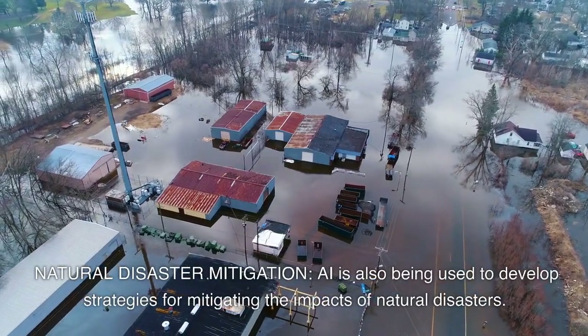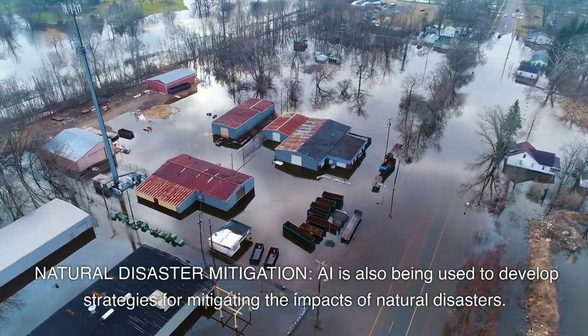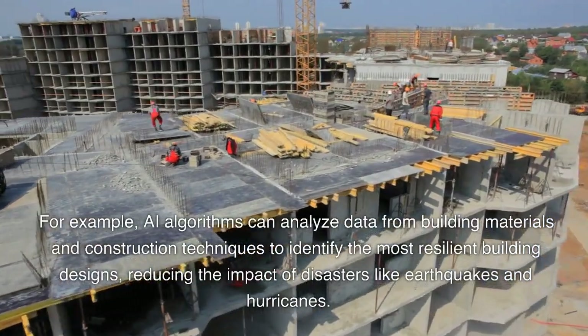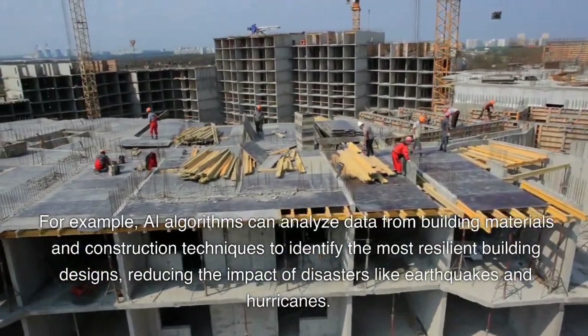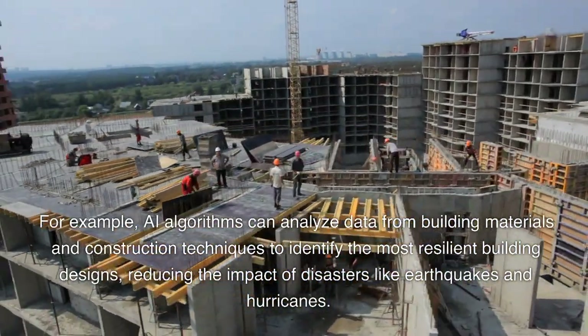Natural disaster mitigation. AI is also being used to develop strategies for mitigating the impacts of natural disasters. For example, AI algorithms can analyze data from building materials and construction techniques to identify the most resilient building designs, reducing the impact of disasters like earthquakes and hurricanes.